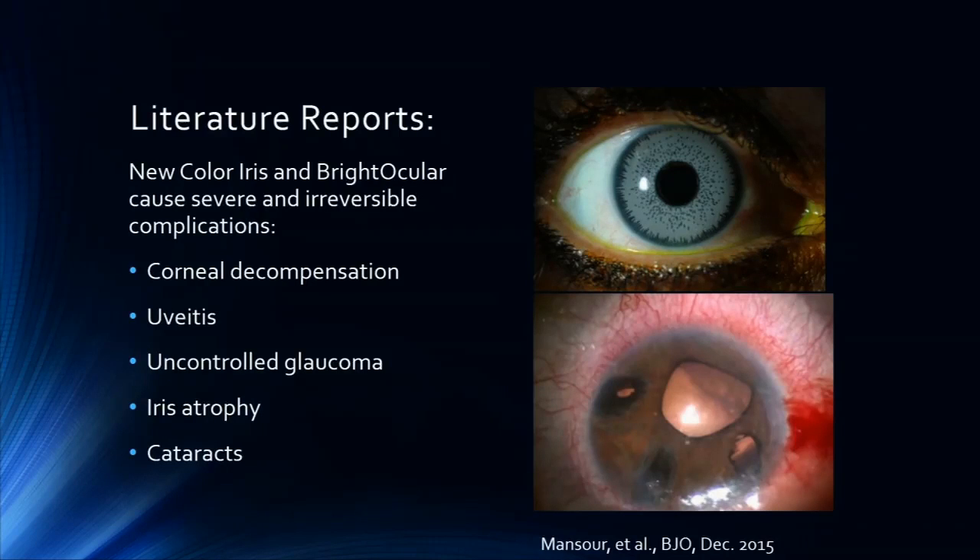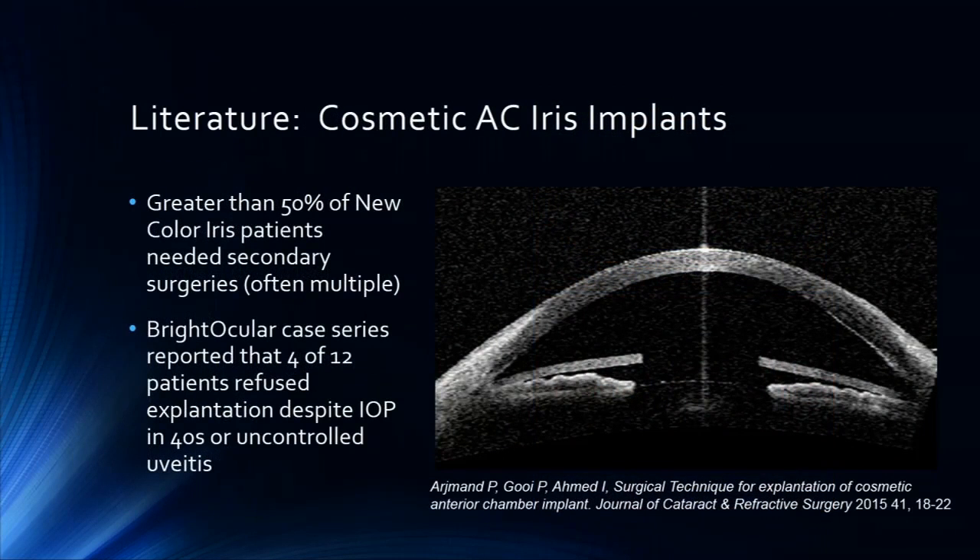What these studies showed is that there are severe and irreversible complications. This is not a reversible procedure — it's just a removable implant. Uniformly, there was uveitis, glaucoma, iris atrophy, and cataracts. You can see some of the damage here when these are left in place, with an anterior OCT showing the placement. The problem with these implants is we cannot size them, and they are anterior chamber lenses that basically touch the angle 360 degrees and cause severe damage.